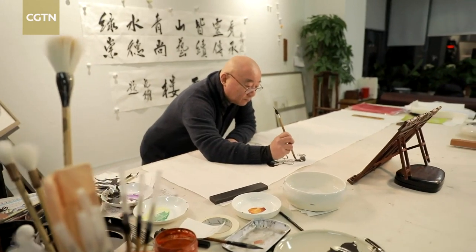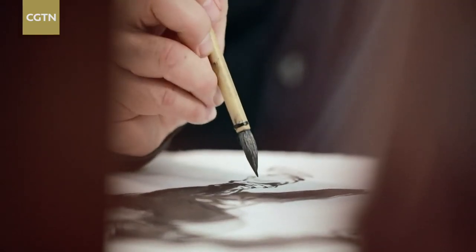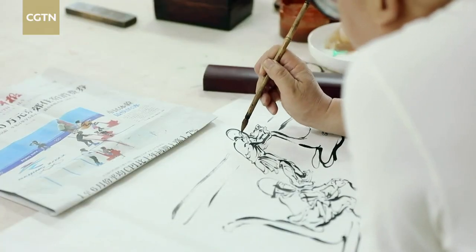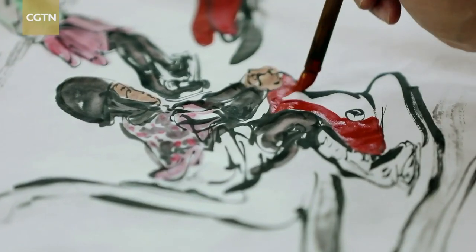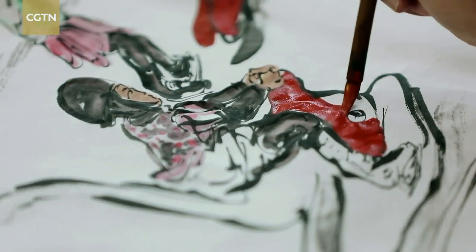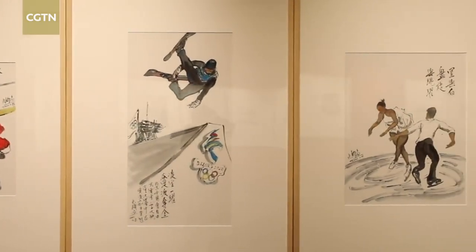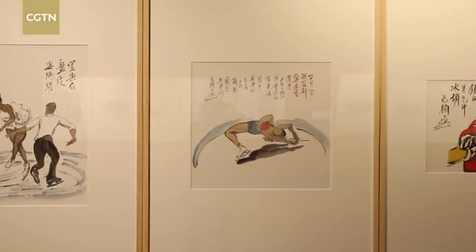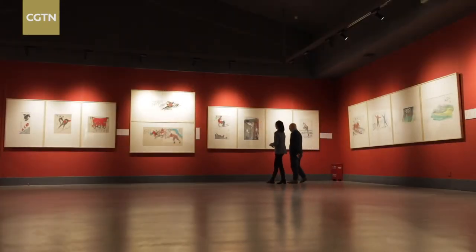Fan Yang finds it challenging to combine sports themes with traditional Chinese painting skills. It requires the artist to have good composition ability, as well as a profound understanding of how to control the speed of stroke and acuity of ink. During the 2022 Beijing Winter Olympics, Fan Yang followed the events every day and recorded the thrilling moments.